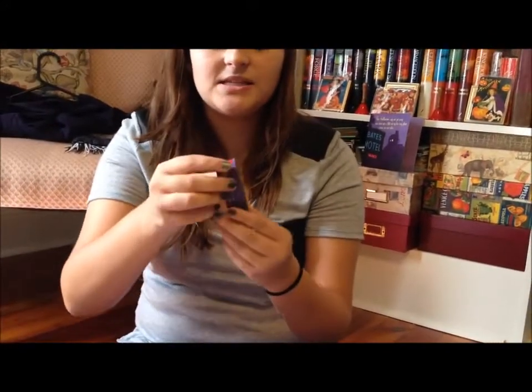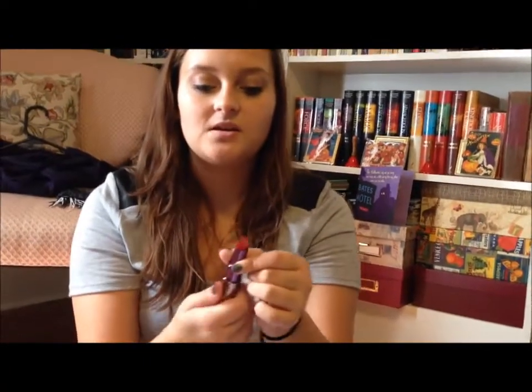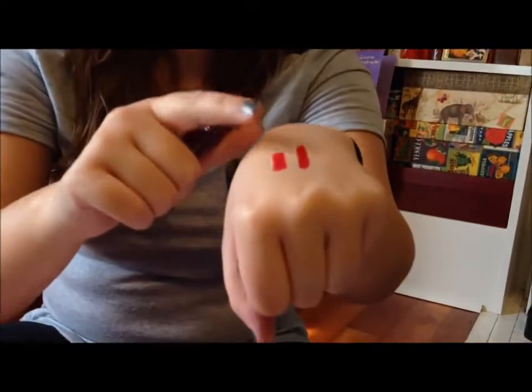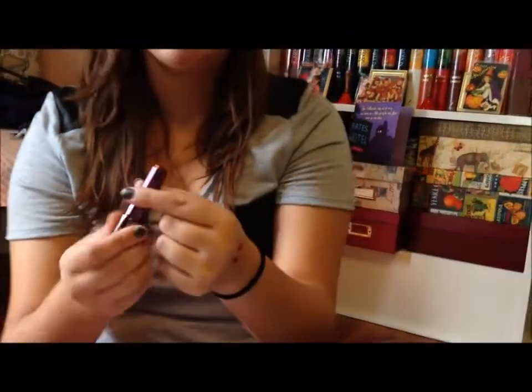And then I bought the Urban Decay Revolution Lipstick in the shade F-Bomb. It's also red — a little bit brighter, more of a fire engine red. And it's a good size. As always, Urban Decay has very nice packaging. So you can see it's more of a fire engine red. The Smashbox is on this side and the Urban Decay is here — I think I like the Urban Decay better, but we'll see. It looks a little bit richer.